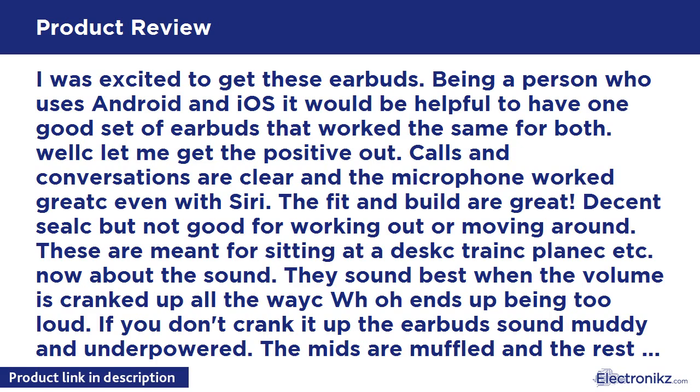Decent seal but not good for working out or moving around — these are meant for sitting at a desk, train, or similar use. About the sound: they sound best when the volume is cranked up all the way, which ends up being too loud. If you don't crank it up, the earbuds sound muddy and underpowered. The mids are muffled and the rest gets lost like it was being muted.